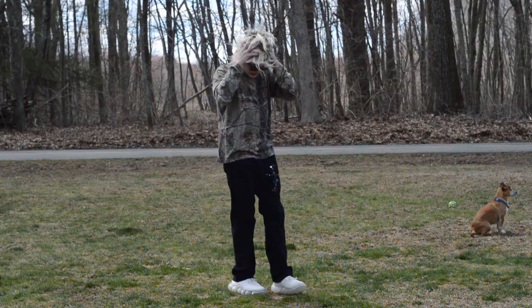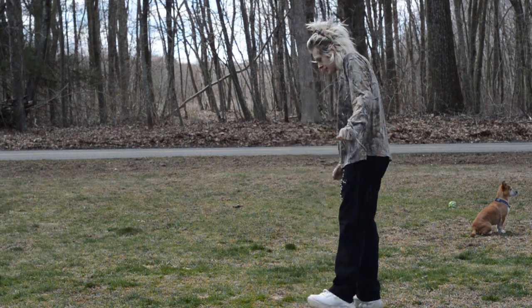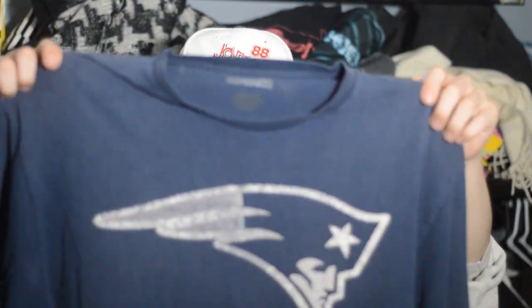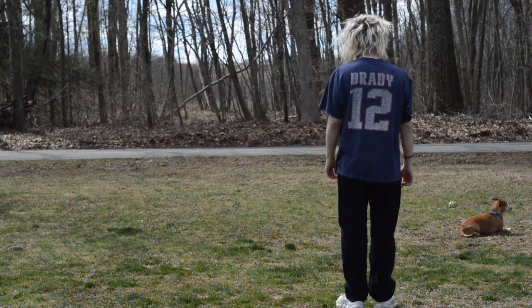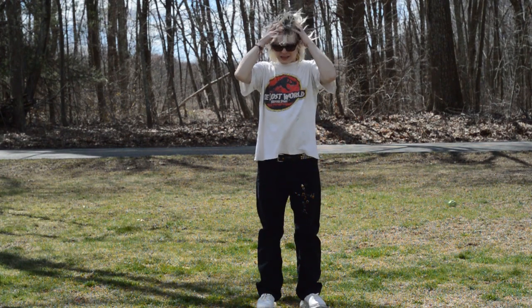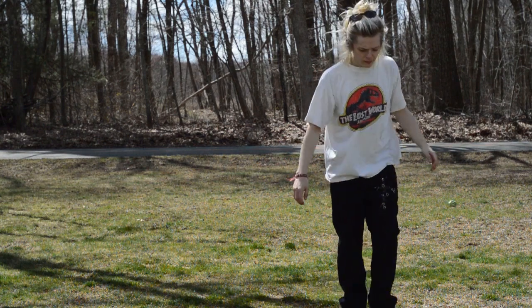Paper thin camo long sleeve — probably a kids extra large — very cropped, very flowy. Then there's a Tom Brady shirt, super faded out, the logo is basically gone where it used to be white. Very thin, super comfortable, picked it up at the bins. Printed on Galaxy by Harvick, XL, made in China — Jurassic Park, double stitched but super thin, ridiculously beat up at this point. I wear this all the time though. Best shirts are kids extra large — that's how it goes.